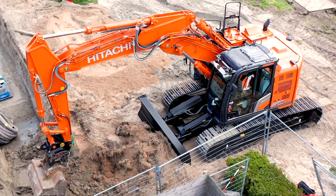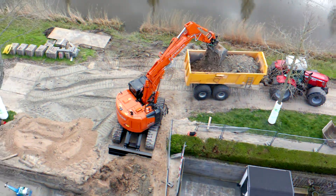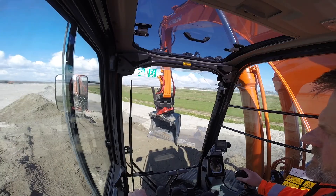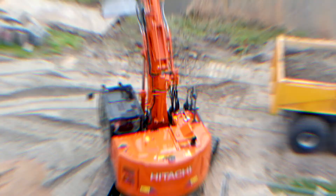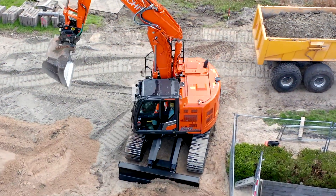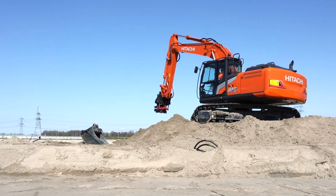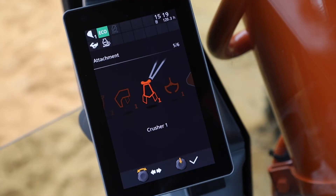You can also work on a wider range of projects thanks to the excellent versatility of these ZAXIS-7 excavators. The ZX225-US-7 has a class-leading ultra-short swing radius of 1680mm and an optional dozer blade. You can easily change attachments and fine-tune your machine to suit your operator's preference and job site requirements.